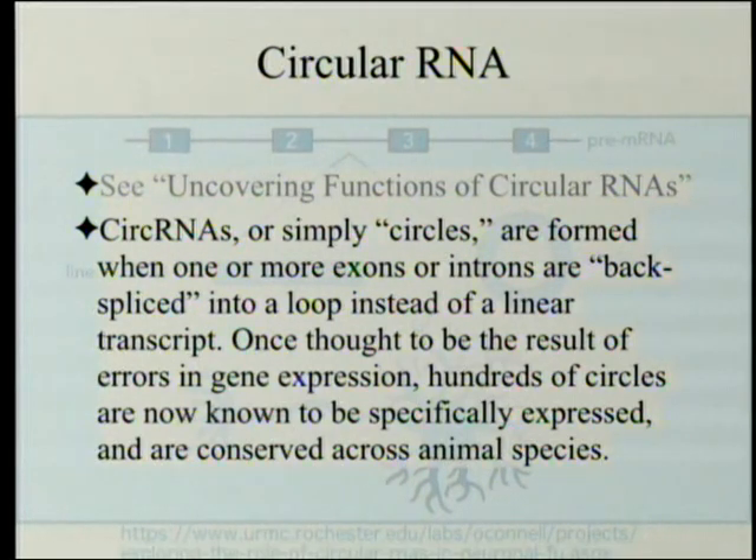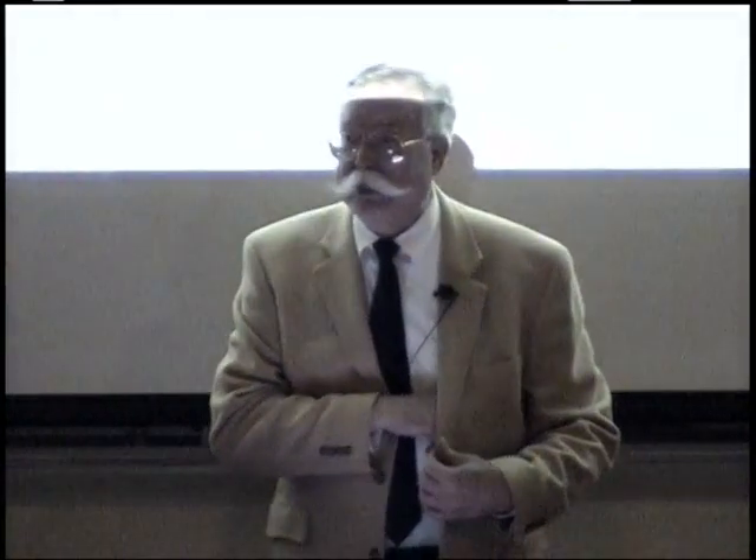Circular RNAs, or simply circles, are formed when one or more exons or introns are back-spliced into a loop instead of a linear transcript. You may be familiar with exons that are joined to each other and the introns in between are taken out. But in this case, the back end of one joins to the front end of another, and now instead of a nice long line, you have a circle. Once thought to be the result of errors in gene expression, hundreds of circles are now known to be specifically expressed and conserved across animal lines — meaning they probably mean something, because mice have them, people have them, nematodes have them.